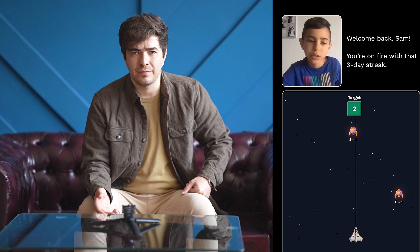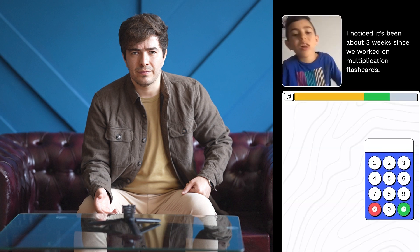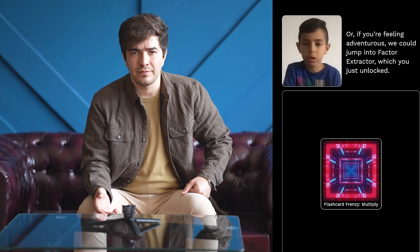Let's watch a demo of Synthesis together. In the video, the AI tutor greets a student named Theo, explaining they'll learn math with no textbooks, worksheets, or homework — and Theo is immediately enthusiastic. In another session, the AI welcomes back Sam, noting a three-day streak and suggesting a review of multiplication flashcards since it's been three weeks, or offering the newly unlocked activity called Factor Extractor. Sam chooses Factor Extractor — a great example of the AI tracking progress and adapting to the learner.